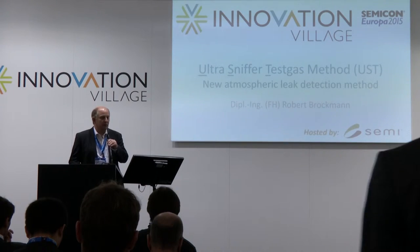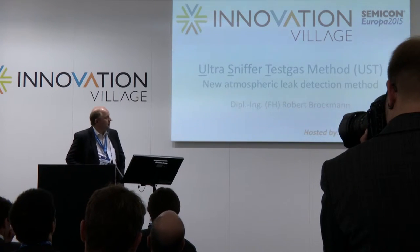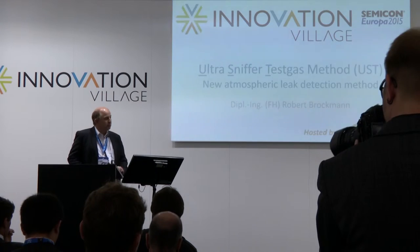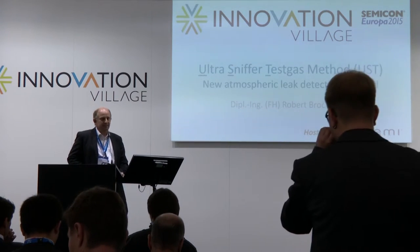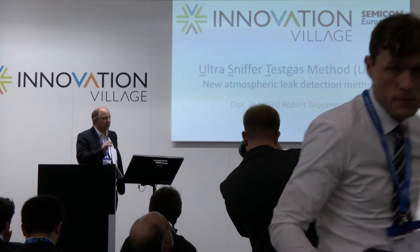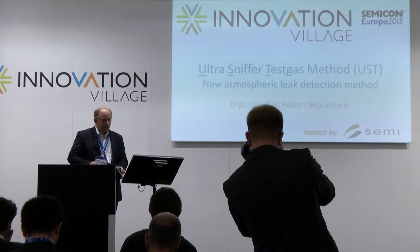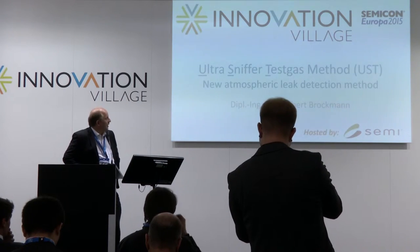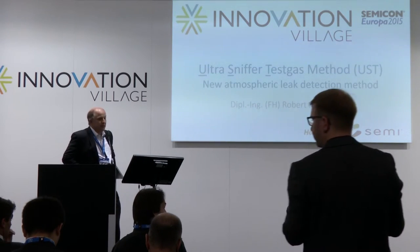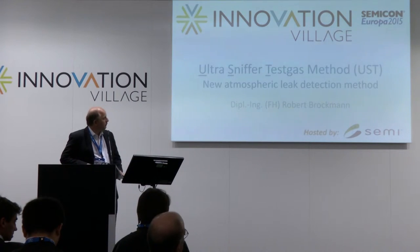Hello, I'm Robert Brockman. I'm a former employee from the Max Planck Institute for Plasma Physics, and during that time we had a real problem: small leaks. Small leaks can really cause problems in your production. I want to explain a new method — it's an atmospheric test gas method with the name Ultra Sniffer Test Gas Method, and it was developed at the Max Planck Institute in Greifswald.